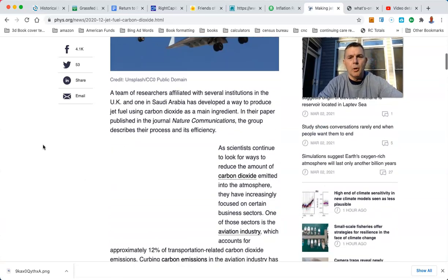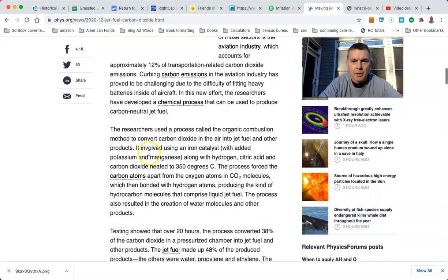So let's take a look at what the problem is here. It involved using an iron catalyst with added potassium, manganese, along with hydrogen, citric acid, and carbon dioxide heated to 350 degrees Celsius. How do you heat it? The idea has been repeated with robotic efficiency in Forbes, science news for students, MSN, popular mechanics, physics chemical and engineering news, wired.com, and many others.